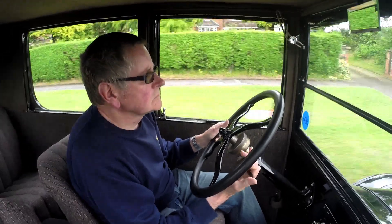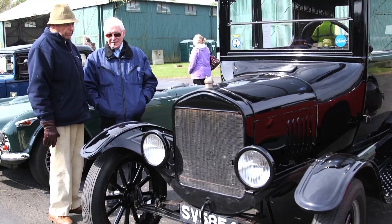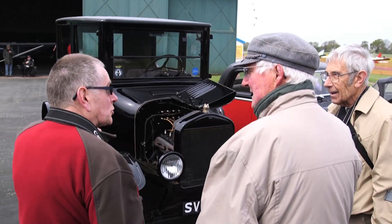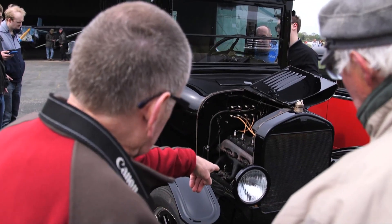I have used the Ford Model T at other rallies and for weddings and parties. These events let the public get close to exhibits and talk to owners. They also benefit with additional information about their experiences with classic vehicles.